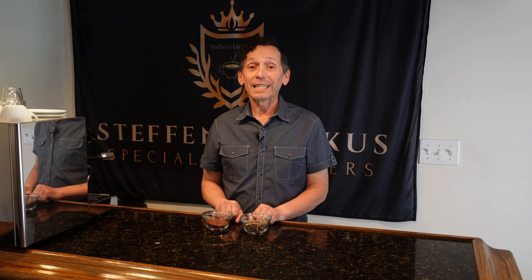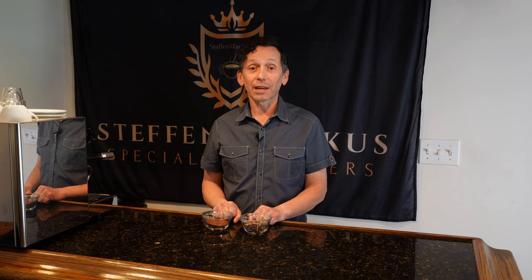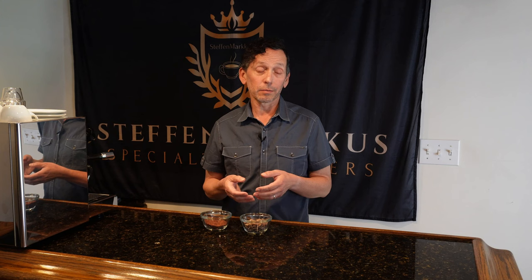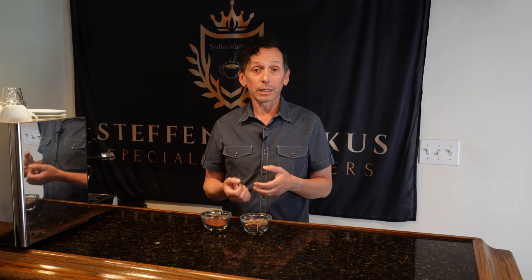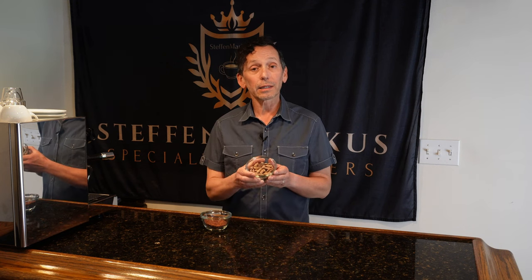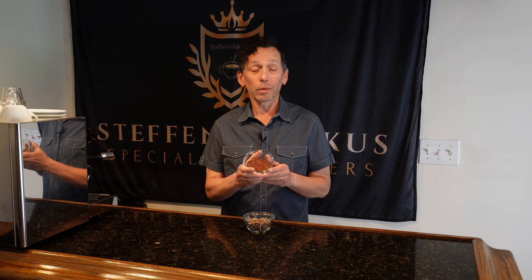Hi and welcome back. Today I have some really exciting news to share with you — we have a new addition to the Steph and Marcus product line. It's called brewing cacao. As you probably know, cocoa comes from the cacao pod, and in that pod are the cocoa beans. Those beans are extracted, cleaned, washed, fermented, and dried to get the cacao bean. We then roast these cacao beans and grind them into ground cacao.